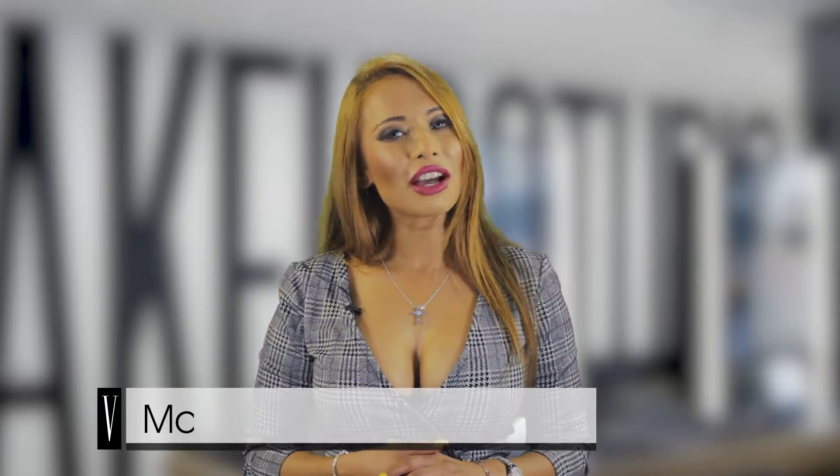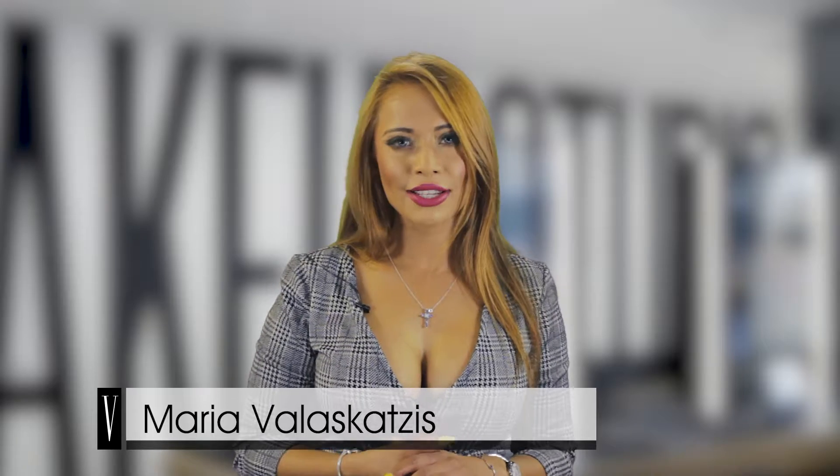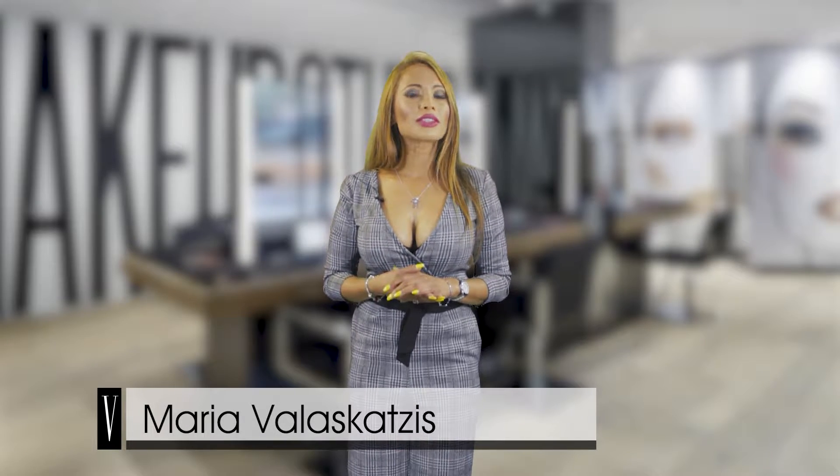Welcome to the V Cats channel, where we bring you everything in the latest fashion, beauty, and travel trends. Today we're going to talk about the skin. As you know, the skin is the largest organ in the entire body.